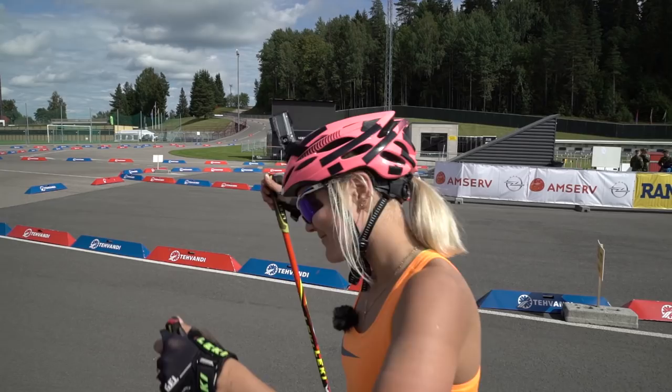Hello, my name is Greta Kaim and I will show you the 2.5 km track of Otepää.